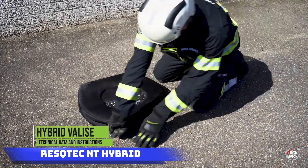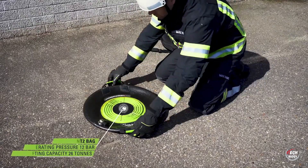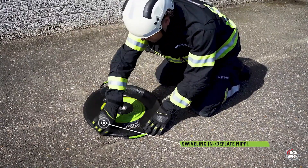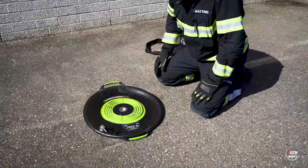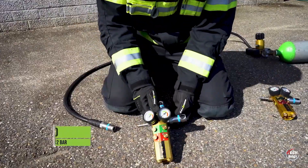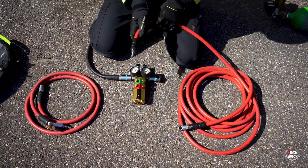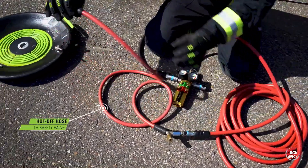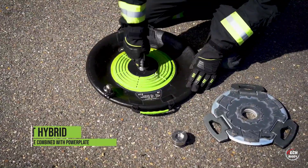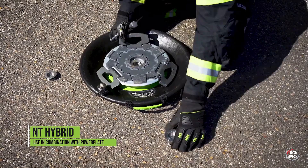Rest-Stick NT Hybrid. When it comes to rescue operations dealing with hefty loads like overturned buses weighing up to 18 tons, the Rest-Stick NT Hybrid Air Jacks step in as game-changers. Specifically crafted for such critical situations, these air jacks boast impressive capabilities. The standard model can effortlessly lift 26 tons, while the premium version takes on a remarkable 156 tons. What sets them apart is their flexibility in lifting, supported by load capacity enhancers that guarantee power, even with minimal surface engagement.